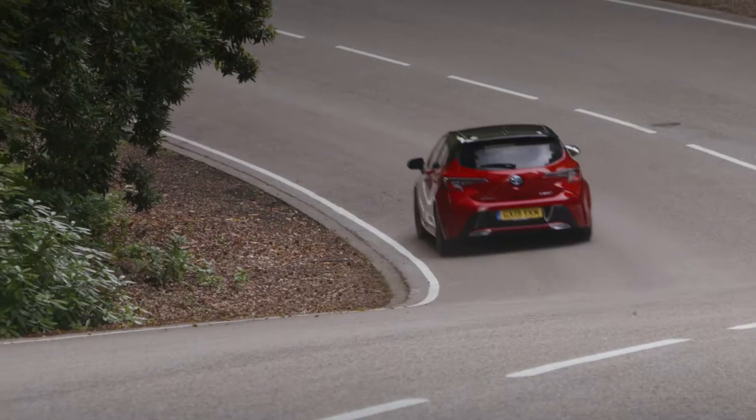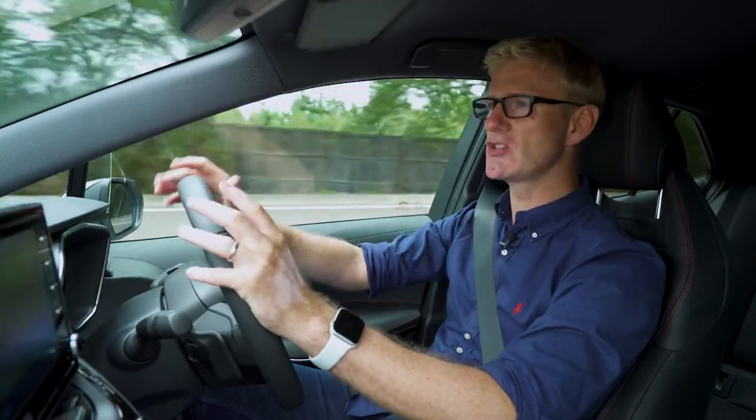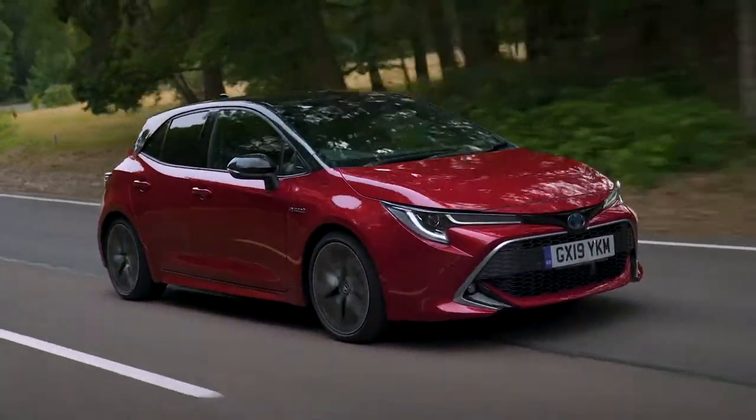In fact, the new Corolla hybrid is so clever and efficient that Toyota reckons 50% of most short everyday journeys are done in zero emissions, ultra-quiet, all-electric mode.